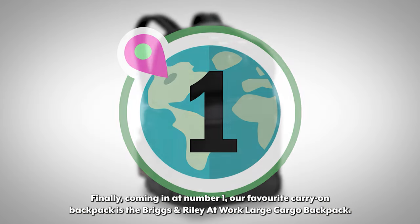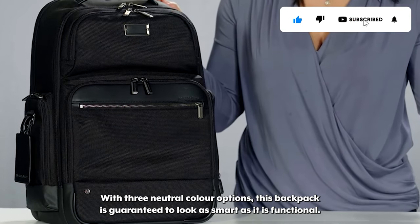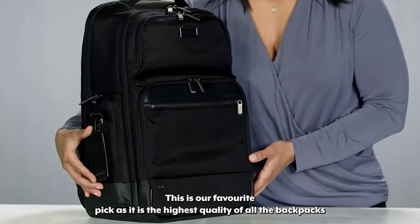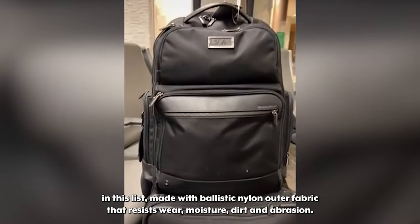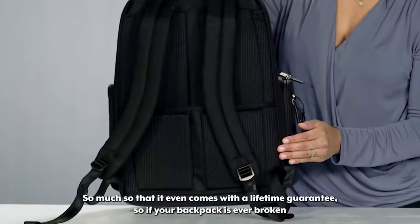Finally, coming in at number one, our favorite carry-on backpack is the Briggs & Riley At Work Large Cargo Backpack. With three neutral color options, this backpack is guaranteed to look as smart as it is functional. This is our favorite pick as it is the highest quality of all the backpacks in this list, made with ballistic nylon outer fabric that resists wear, moisture, dirt and abrasion. So much so that it even comes with a lifetime guarantee.